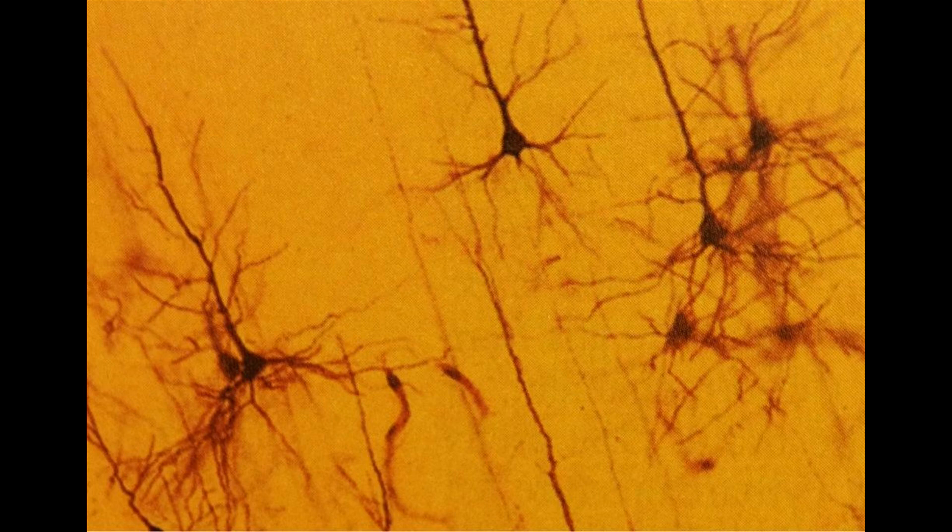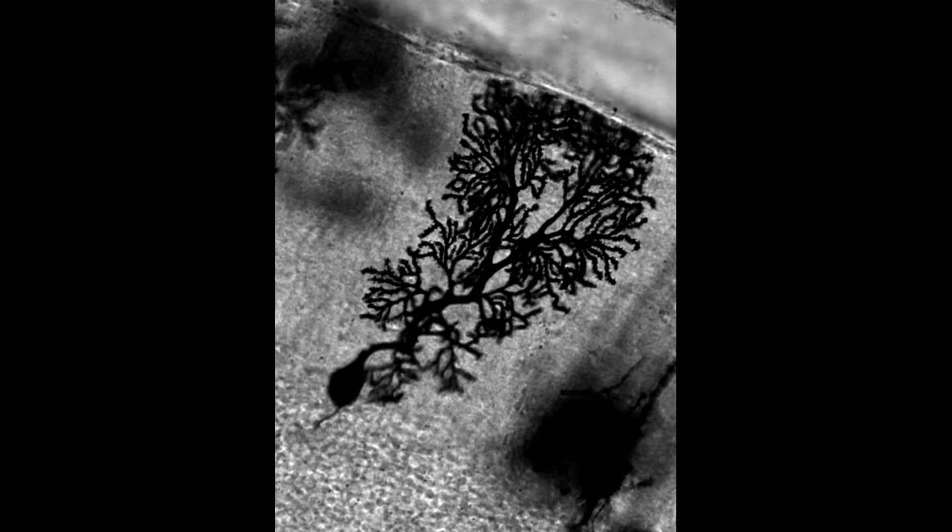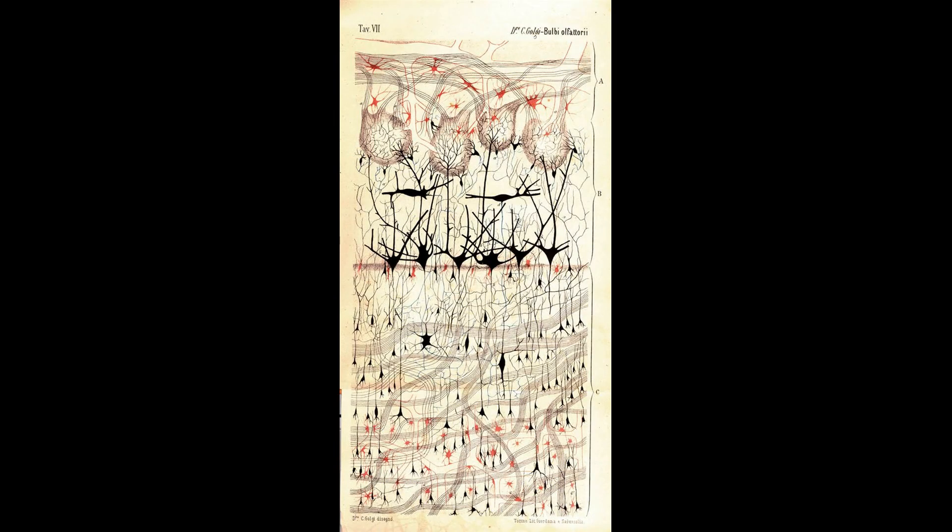The Reazione Nera, or black reaction in English, was Golgi's innovation, which excludes most of the complexity of a brain sample, leaving only a few neurons stained in their entirety in black. This staining technique is so good that we still use it today to look at the ultra structure of a neuron. The black reaction allows one to see cells within the brain, but the larger task remains of understanding what one is seeing.